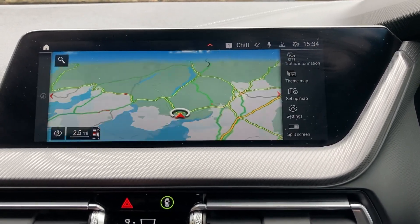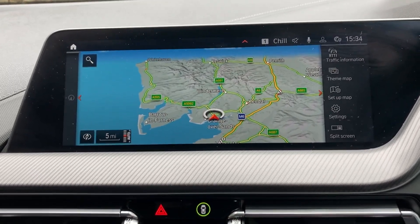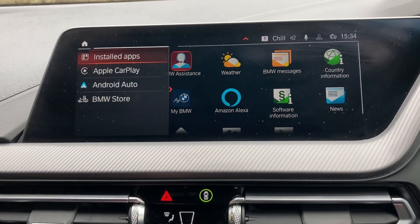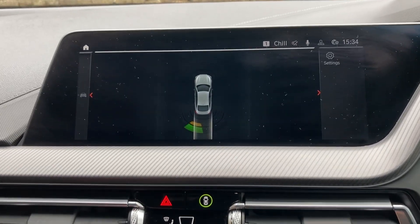Standard features include satellite navigation — we're based up in Cumbria in the Lake District, about 10 minutes off Junction 36 of the M6, just south of Windermere. A beautiful part of the world — if you're ever passing, feel free to call in. We've also got Apple CarPlay, Android Auto, Bluetooth, and DAB radio.